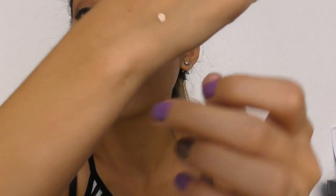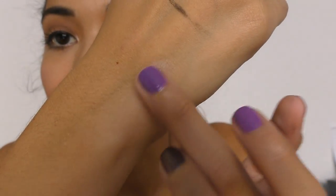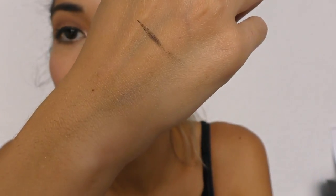It's really clear — you just blend it in like that and it just disappears. It feels really good and smells like baby powder.